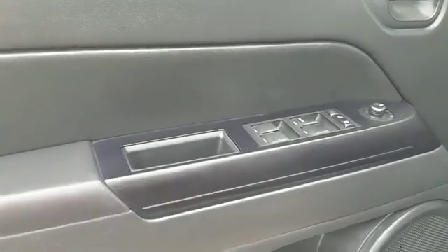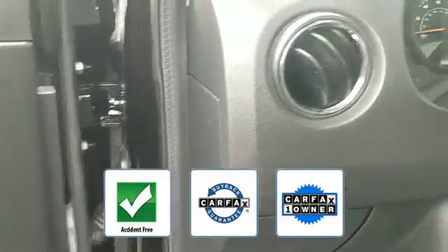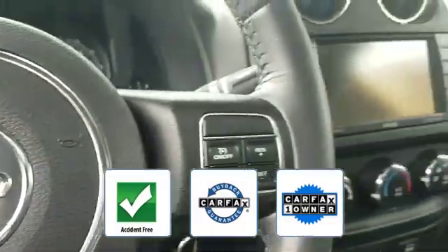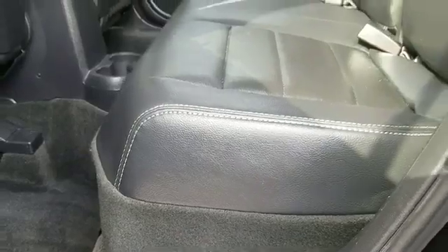Pass-through rear seat, Bluetooth, brake assist, keyless entry. This is a Carfax one-owner, accident-free vehicle which qualifies for the Carfax buyback guarantee. This is a top-rated dealer — experience the difference. Test drive your dream car today.